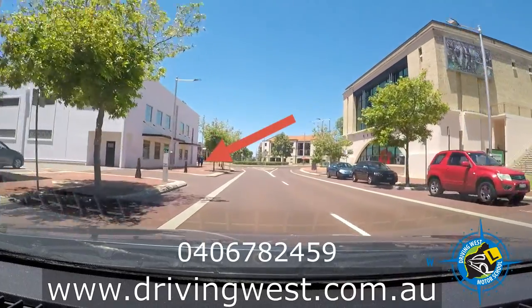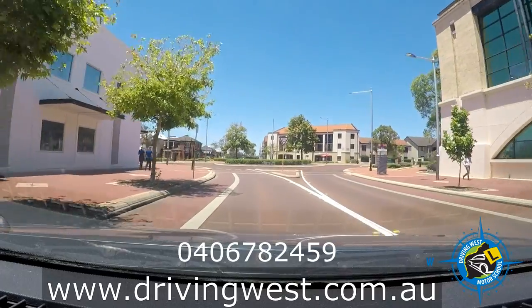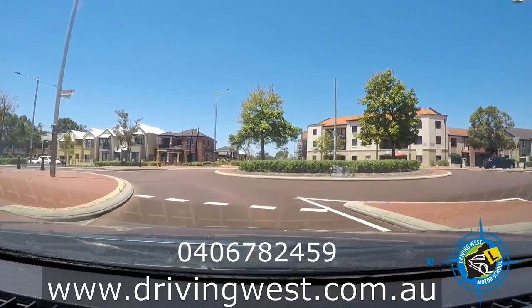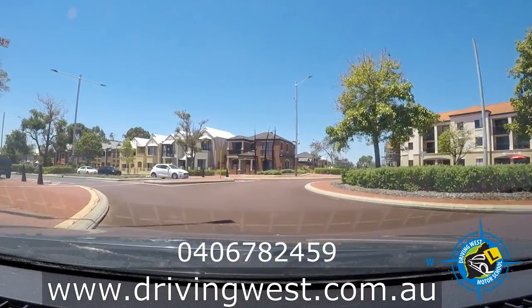We're going to take a left at the roundabout. There's an alleyway here — make sure you don't indicate before that alleyway because it may be misleading. Always have a good check at the roundabout.